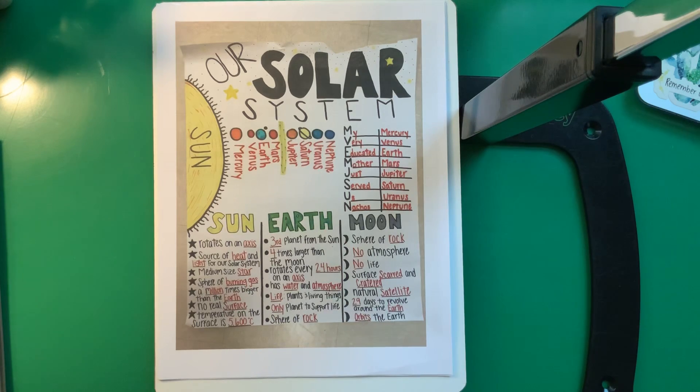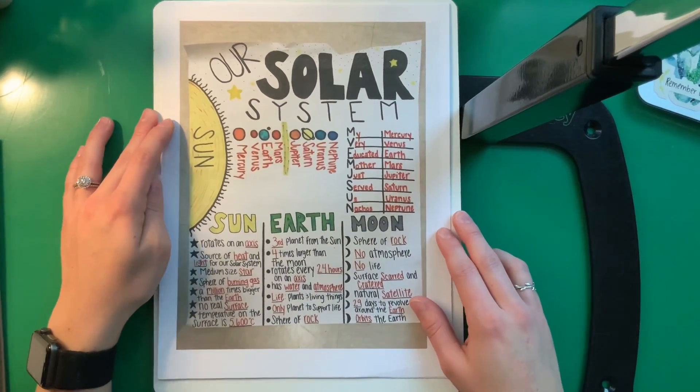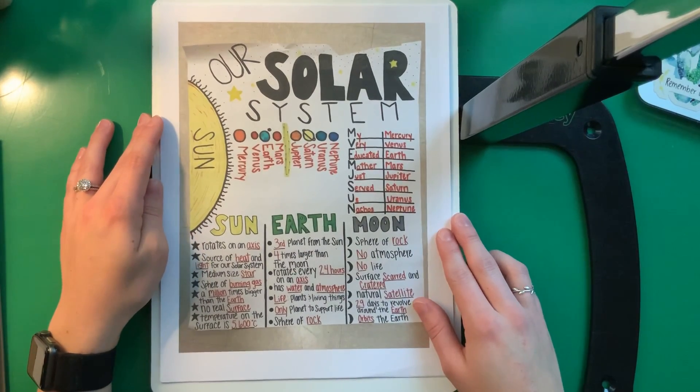Today we're going to be starting our solar system unit for the next two weeks, and I'm so excited because I know you guys love this unit so much. So we're going to start and we're just going to kind of review a few things about the solar system, and then I'll explain to you what your assignments are for today.